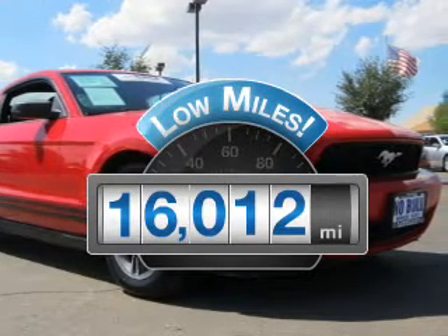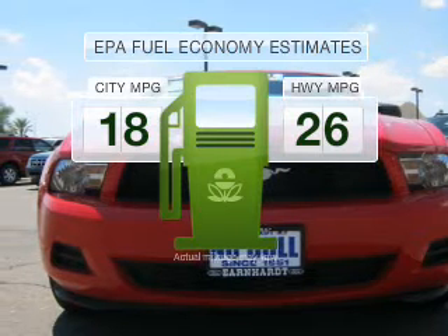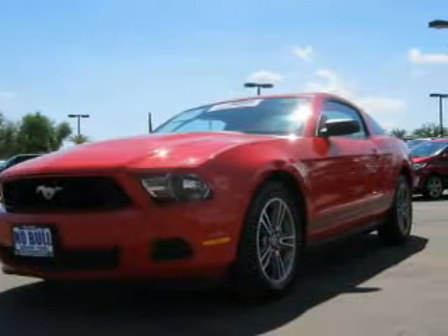This automobile will take you far and get you where you want to go. In the city or on the highway, you'll spend less time at the pump with this fuel efficient vehicle.